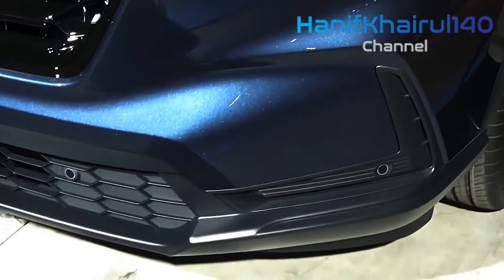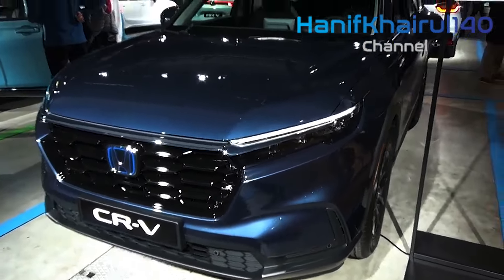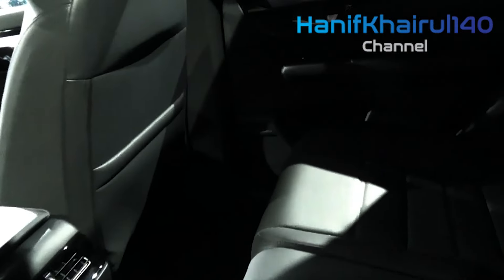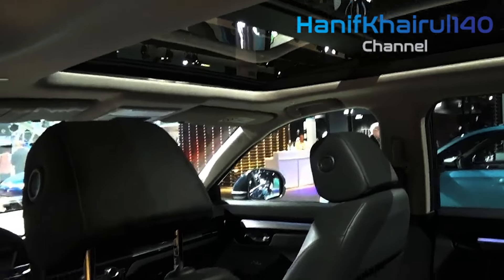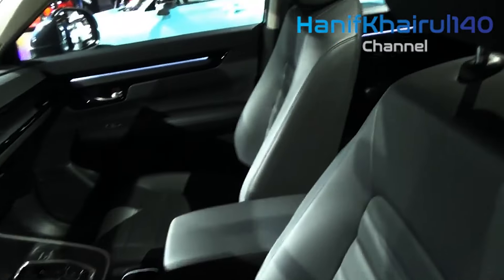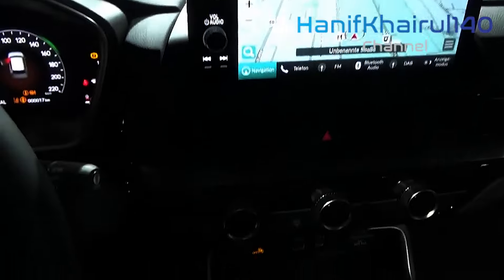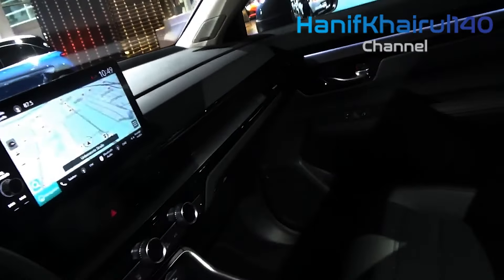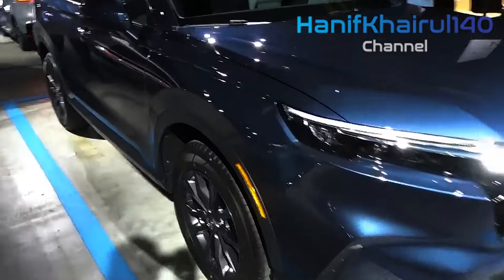The Honda CR-V has established itself long ago as a go-to choice among compact SUVs, thanks to its combination of practicality, efficiency, and refinement. The latest CR-V hybrid elevates that formula to a higher level. It provides both more power and better fuel efficiency than the non-hybrid CR-V, with the only compromise being a slight reduction in cargo room due to the placement of the hybrid battery. The hybrid model comes standard with front-wheel drive and is rated to deliver 40 mpg combined by the EPA, an impressive figure for a vehicle with this much cargo and passenger space inside.